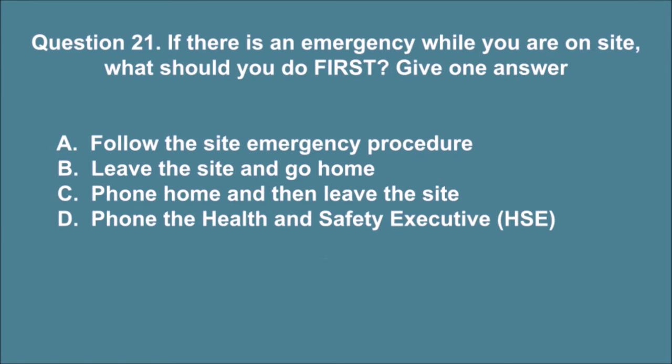Question 21. If there is an emergency while you are on site, what should you do first? Give one answer. A. Follow the site emergency procedure. B. Leave the site and go home. C. Phone home and then leave the site. D. Phone the Health and Safety Executive, HSE. The correct answer is A.